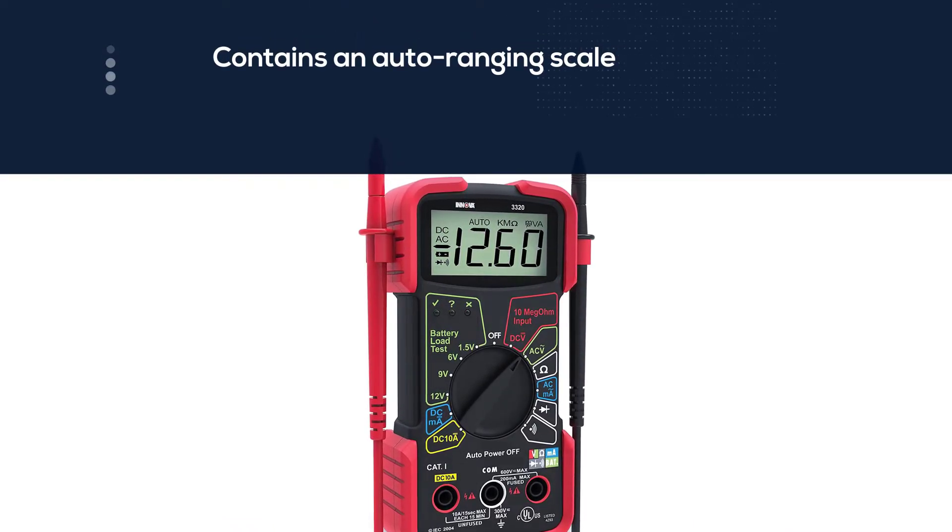The popular brand Fluke has launched the Fluke 115 DMM, and the device comes with a handy case. It's the best multimeter in the Fluke brand lineup. The case keeps the DMM safe, and you can even operate the device without removing it from the case.